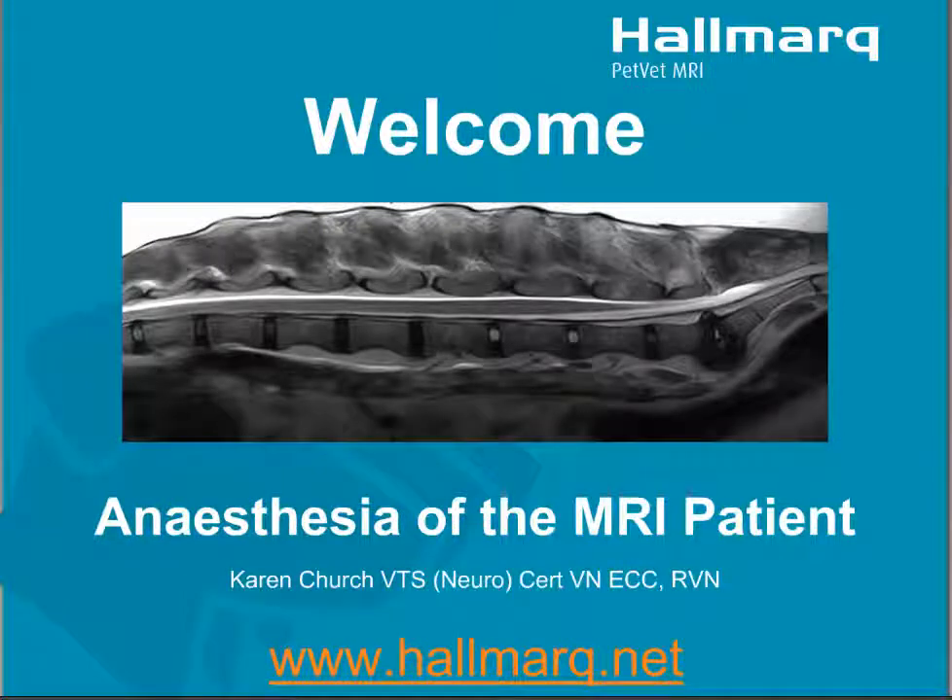Welcome to the Hallmark Pet Vet MRI webinar. The topic today is anesthesia of the MRI patient with Karen Church, who is speaking to us live from the UK. I shall pass the floor now to Dr. Karen Johnston, who is the Global Business Development Director, Companion Animal at Hallmark. She will present the speaker to you.